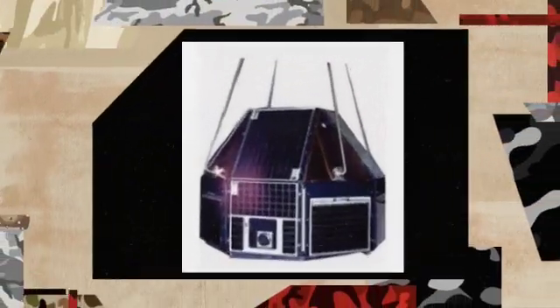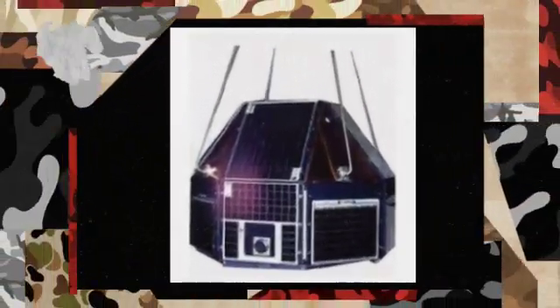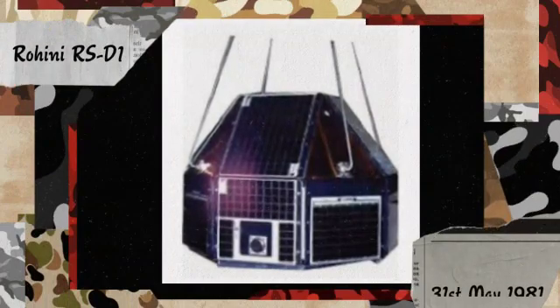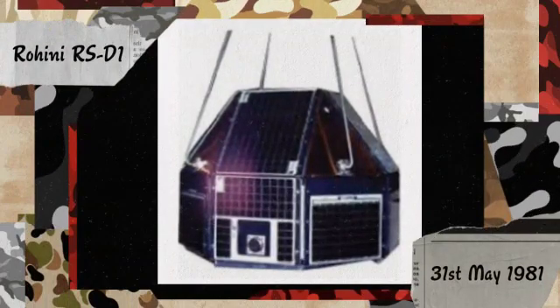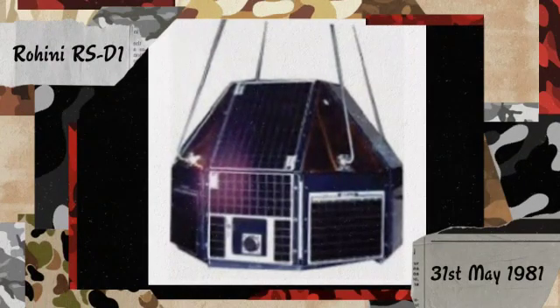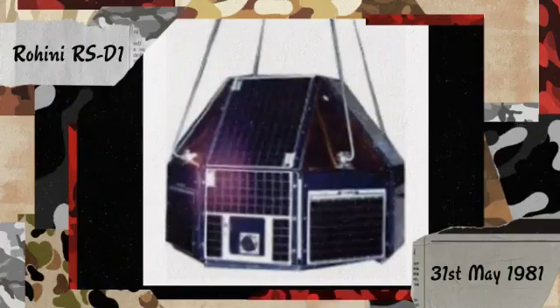The third launch was on 31st May 1981. The payload was Rohini RS-D1, with a payload mass of 38 kg. This was a partial failure because the orbit was too low. Due to this, the satellite decayed after just 9 days of launch.